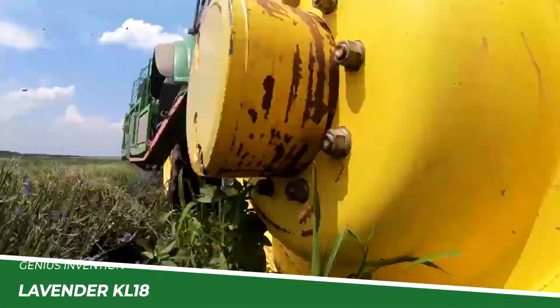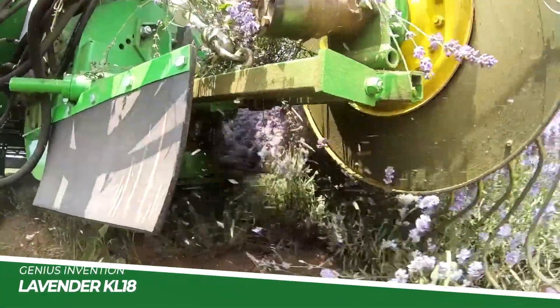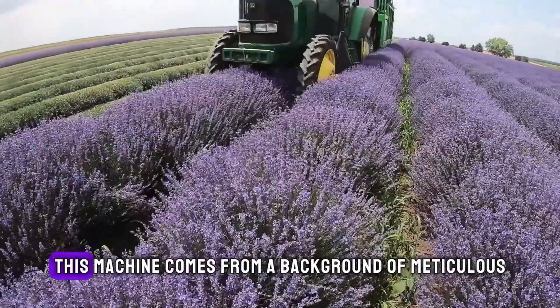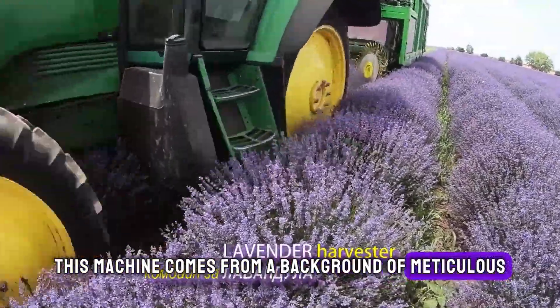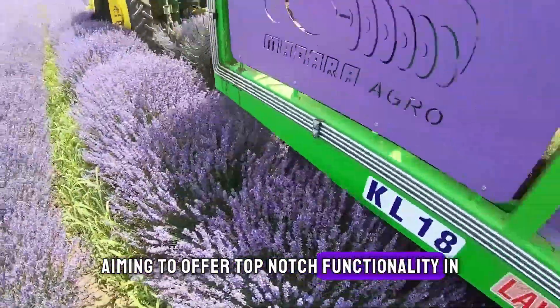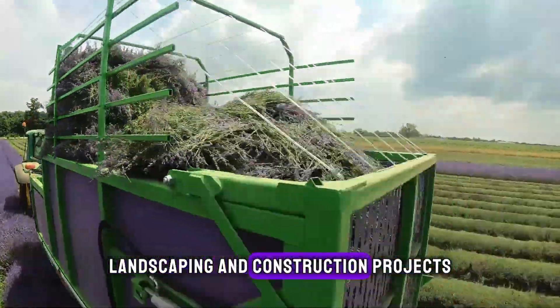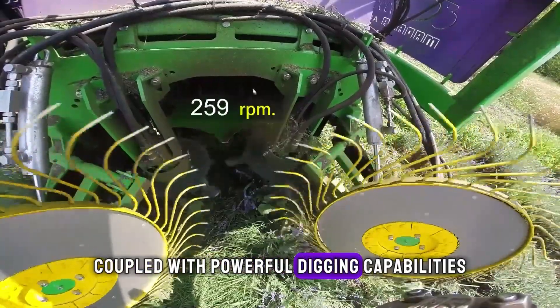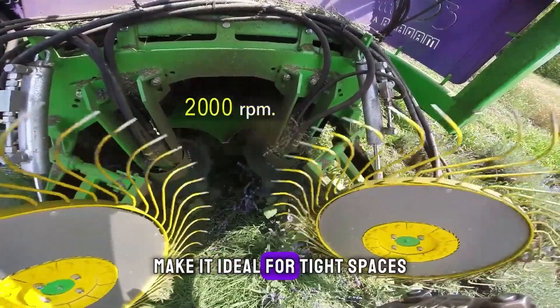Lastly, the Lavender KL18, although less known, is a hidden gem in the compact excavator market. This machine comes from a background of meticulous design and manufacturing, aiming to offer top-notch functionality in landscaping and construction projects. Its compact size coupled with powerful digging capabilities make it ideal for tight spaces.